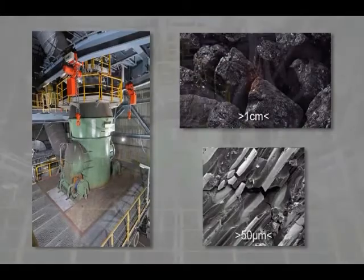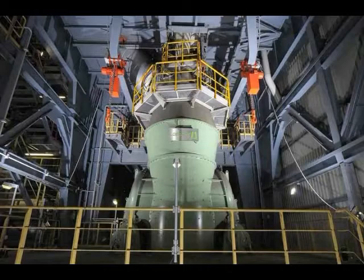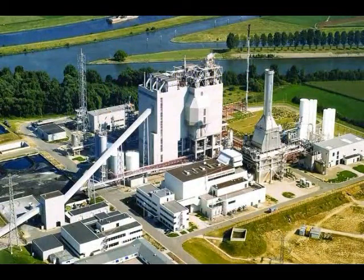Worldwide, more than 55 of these self-inert coal dry grinding plants have been supplied by Loesche and are located on all continents. The need for pulverized coal for coal gasification plants has significantly increased over the last years.